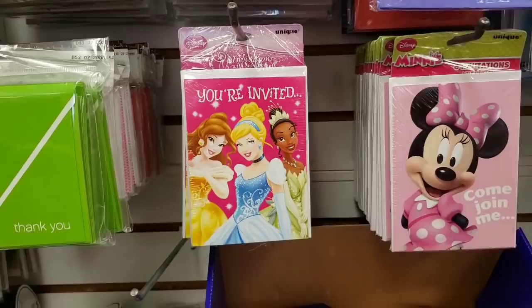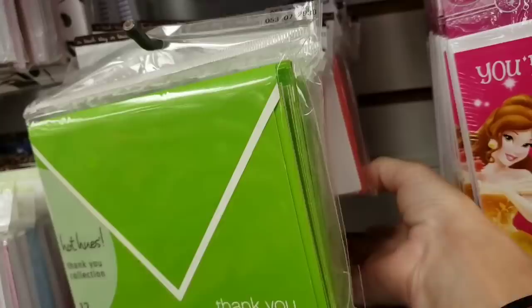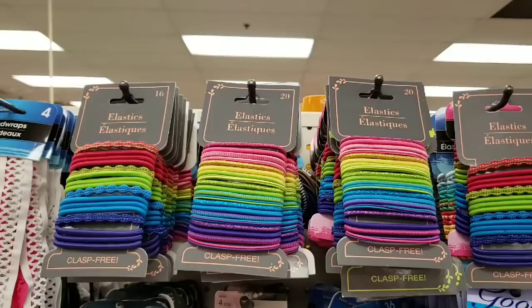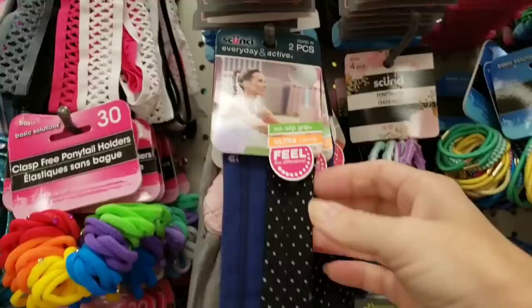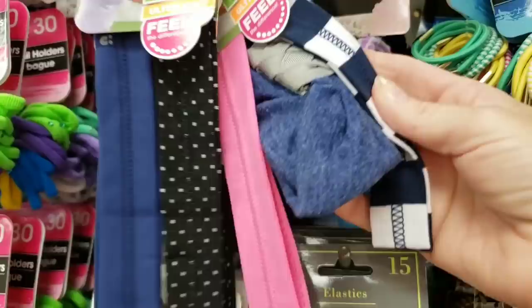Look at these new invitations — those are cute. What are these? A 12-pack of thank you cards, and they had them all in different colors and different designs. I love the green. Here's a bunch of ponytail holders — is this a new brand they're going to start carrying? They had a lot of new headbands by Skunchie — these are really soft.